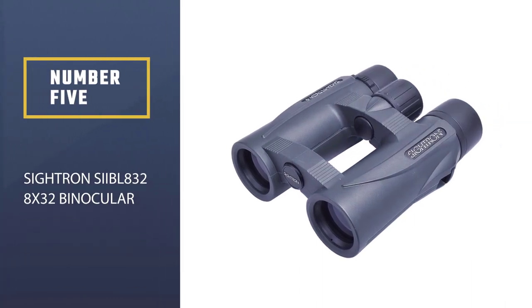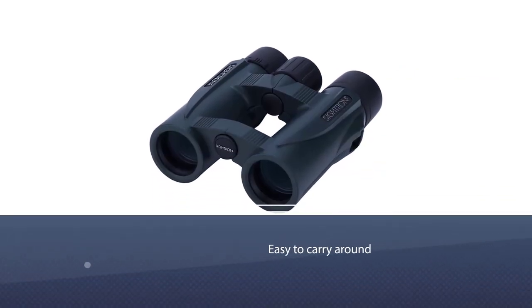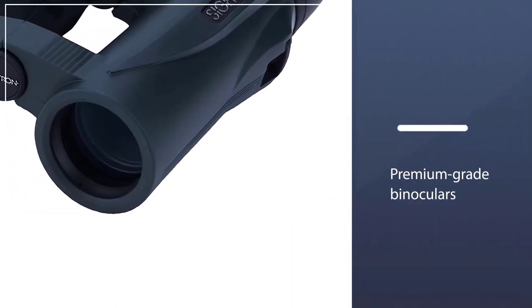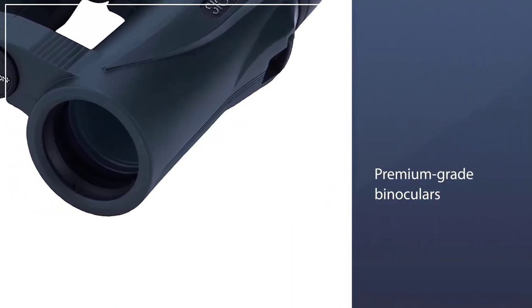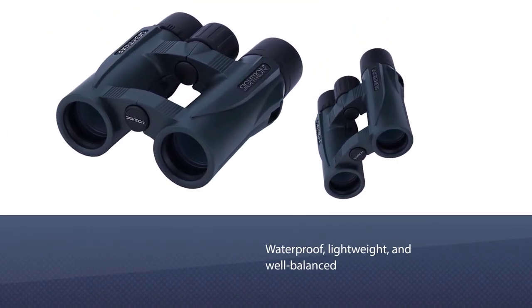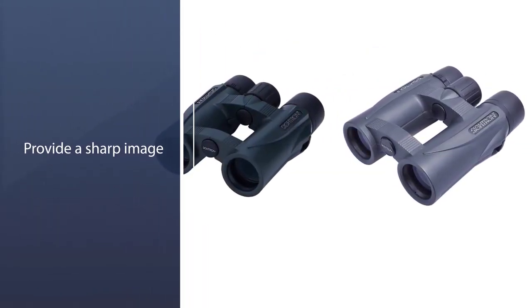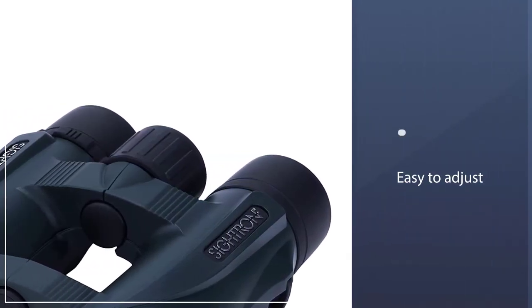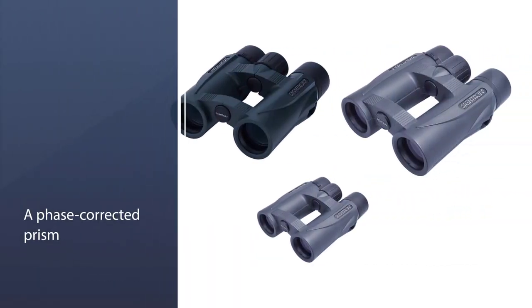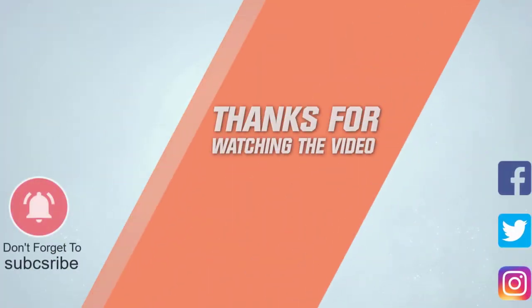Number five: Citron SIIBL 832 8x32 binoculars. The Citron 8x32 binoculars are the kind of tool you'd want with you on a nice spring day. They are sleek, modern, and even for their price they can match crisp clearness without an issue. They are great for those who wear glasses as the eye caps don't get in the way. The binoculars are fog proof and include a carrying case, neck strap, and lens cover. For more details, click the link in the description.